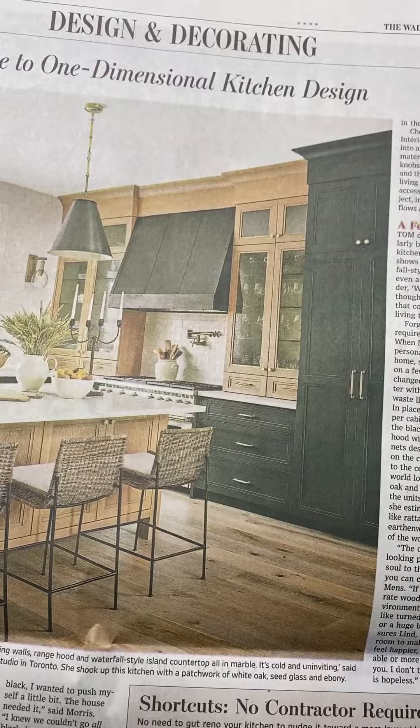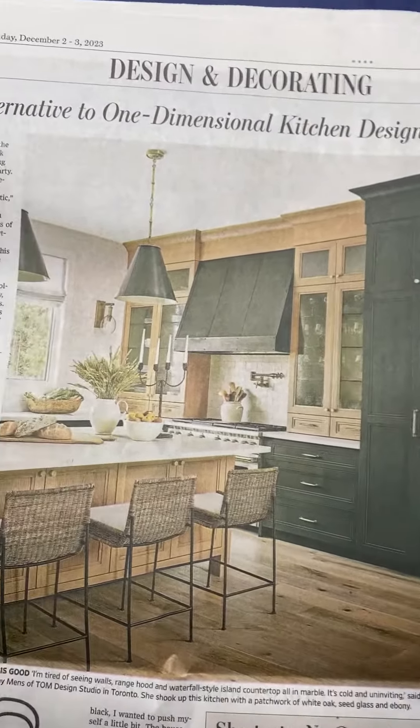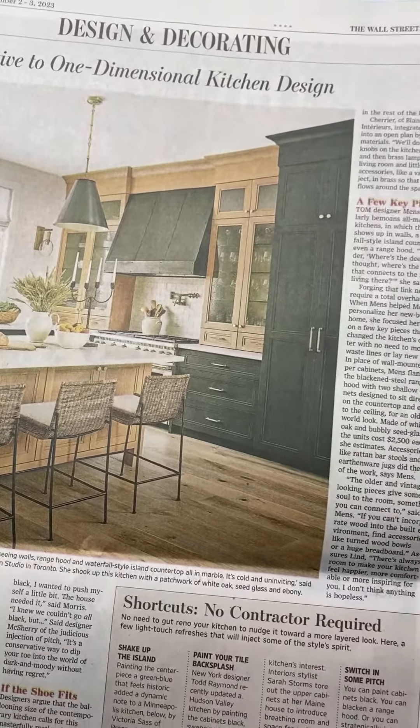Here we are back to the kitchens — the alternative to one-dimensional kitchen design.